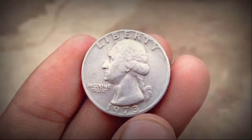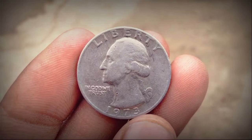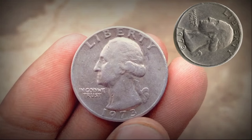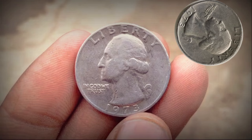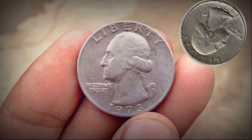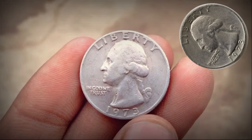Production of the Bicentennial Quarter began in 1975 to prepare for the Bicentennial festivities in 1976. The coins were minted at three locations: Philadelphia, Denver, and San Francisco. Each mint location can be identified by its respective mint mark on the obverse side below Washington's bust.